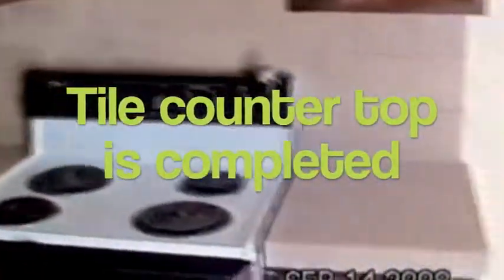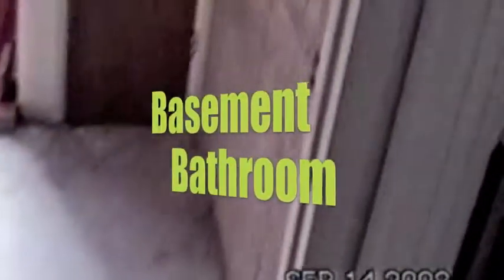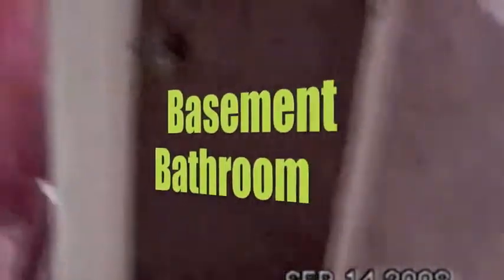A little construction zone in here. Looks like the bathroom is all taped up. Here's the countertop — looks pretty good. She's awesome. I didn't check the stove yet. Looks like there's some more water damage over there.